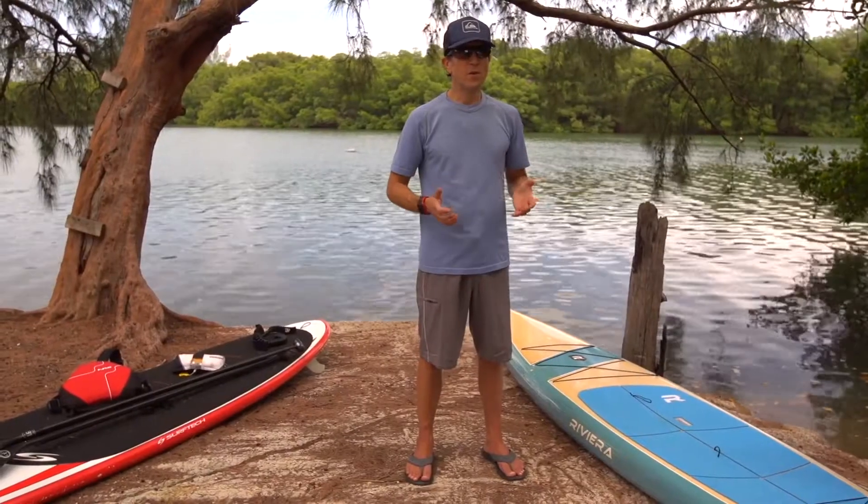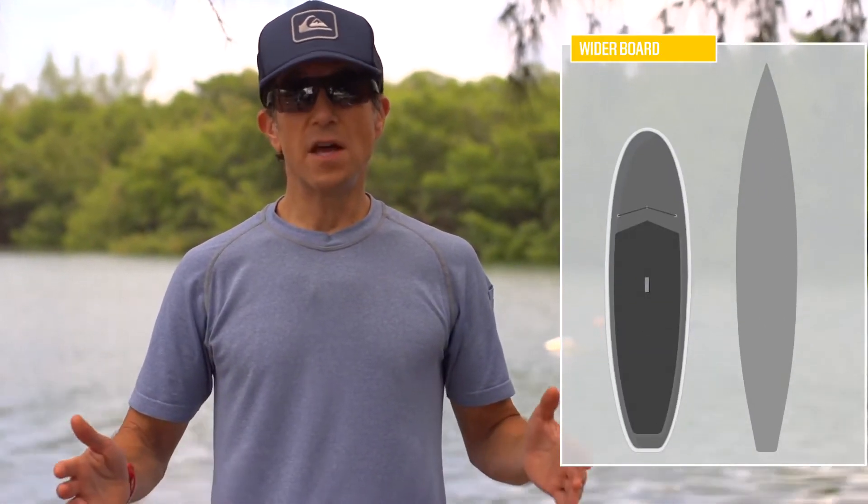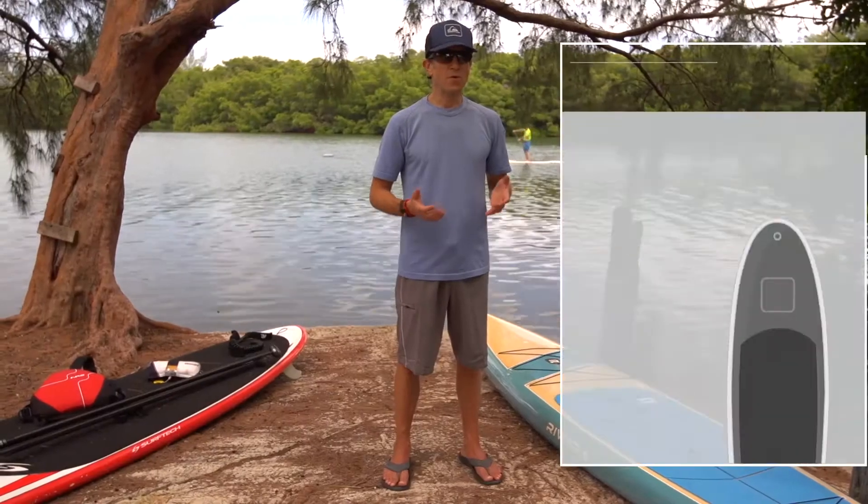The width of your board is definitely going to make a big difference — the wider the board the more stable it will be, but generally the narrower the board the quicker it is. Inflatable boards are great; they come in all different sizes and all different classes.